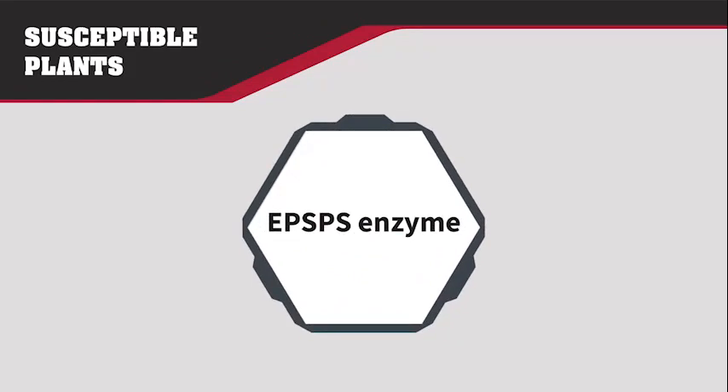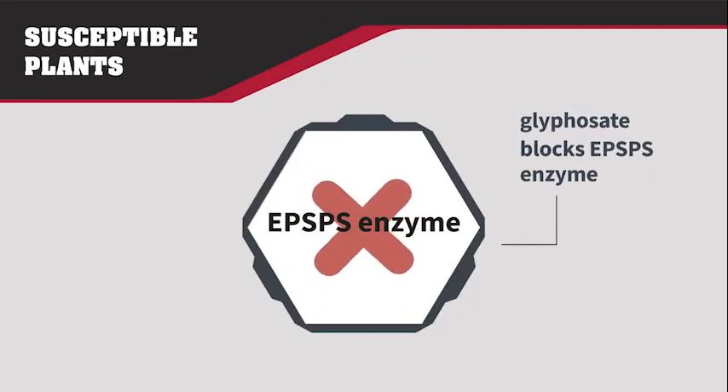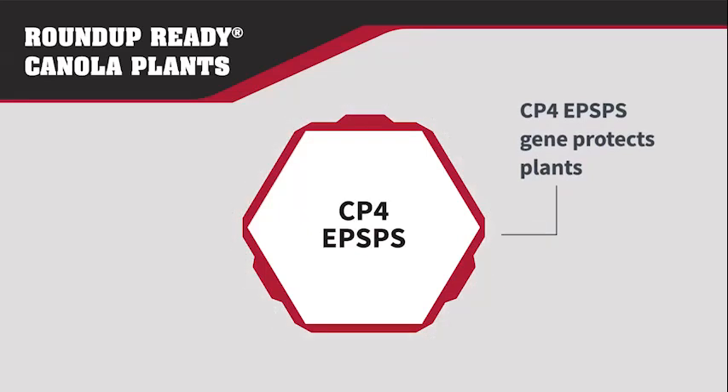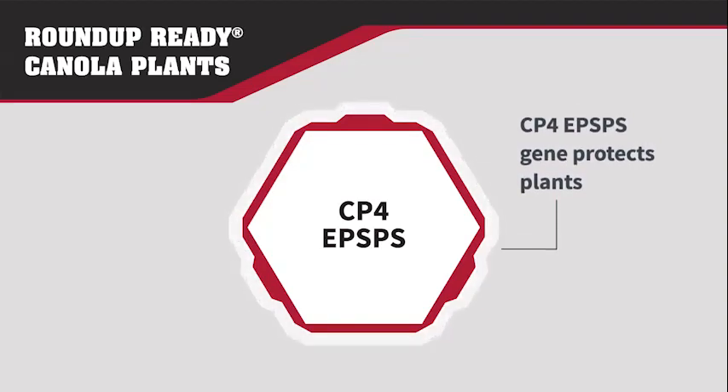Glyphosate works by blocking the EPSPS enzyme in plants. This enzyme is essential for a plant's normal growth and development. Roundup Ready Canola contains a CP4 EPSPS gene which enables plants to produce the EPSPS enzyme when they've been sprayed with Roundup and therefore keep growing normally.